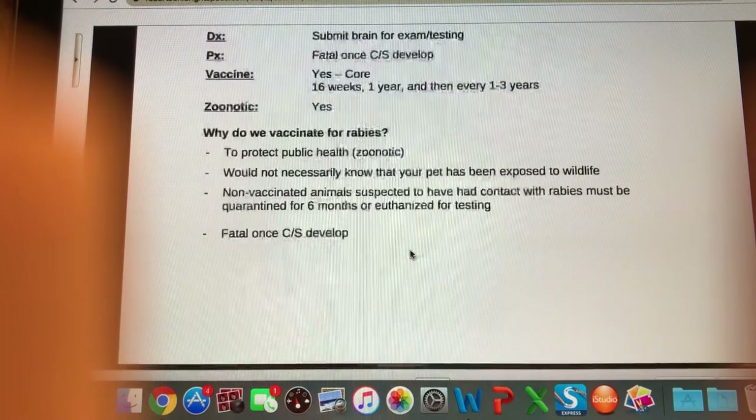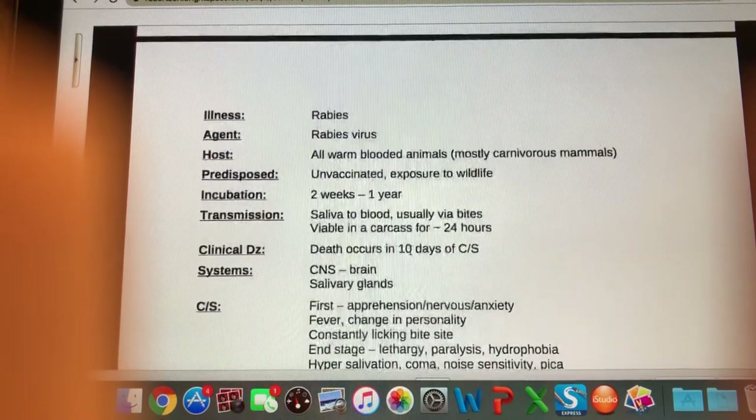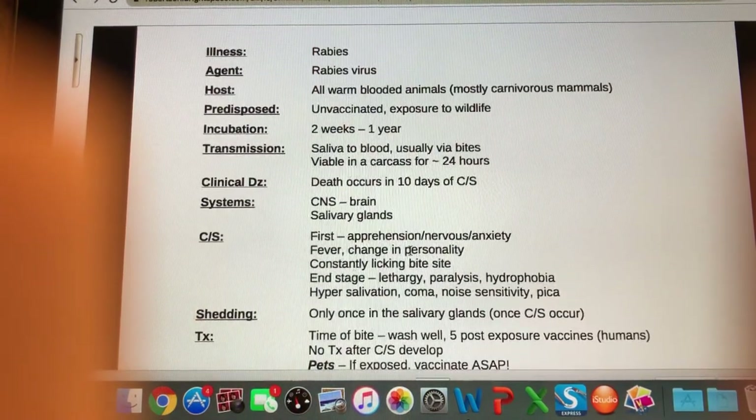And our last topic — rabies — is actually a fairly big one. The illness is rabies, caused by the rabies virus.